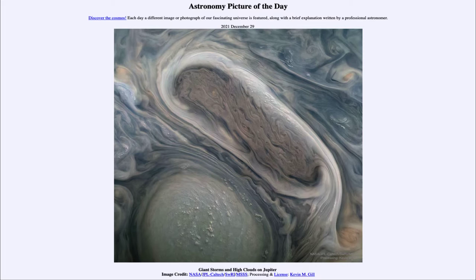It is titled Giant Storms and High Clouds on Jupiter. This is an image taken just a month ago by the Juno spacecraft, which is in orbit around Jupiter and comes in on a very elliptical orbit — meaning it swings in very close to Jupiter for a short pass every month or so, then heads back out and spends most of its time well away from the giant planet. This helps keep it out of the radiation belts and extends the life of the spacecraft, allowing us to collect more images like the one we see today.